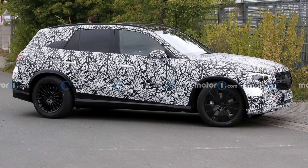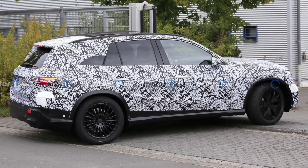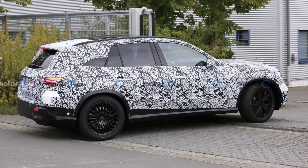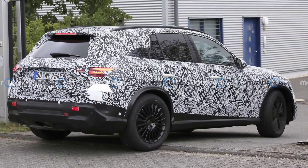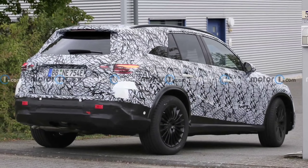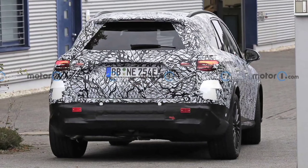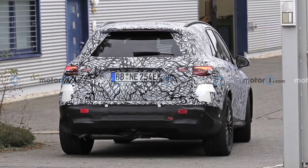That also means the AMG GLC 63 will lose its throaty V8 in favor of an electrified 4-cylinder engine adapted from the AMG 45 compact cars. As is the case with the latest C-Class, all powertrains under the crossover's hood will have 4-cylinders, further signaling the inevitable downsizing trend before EVs completely take over.